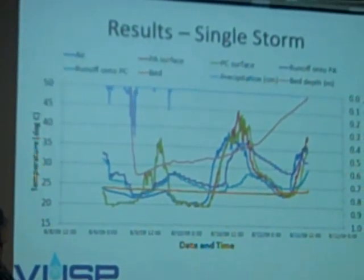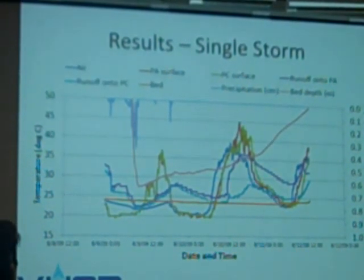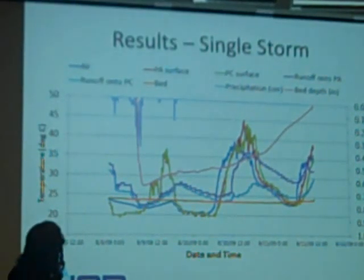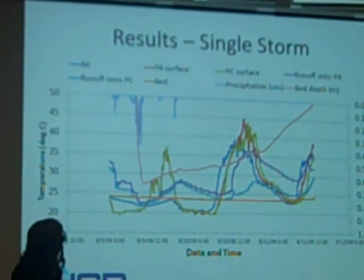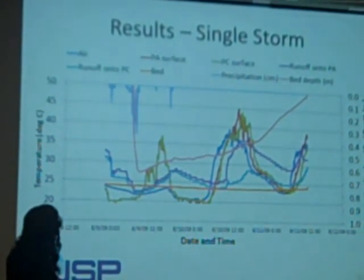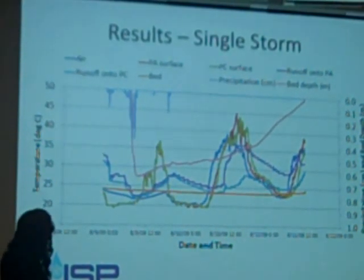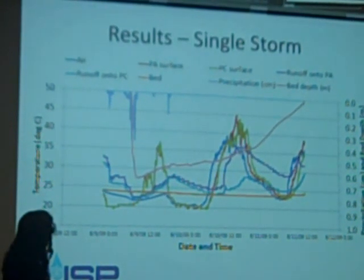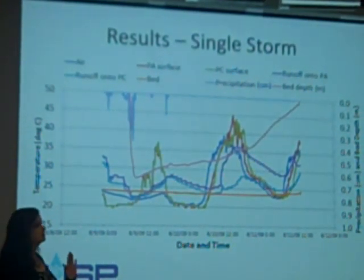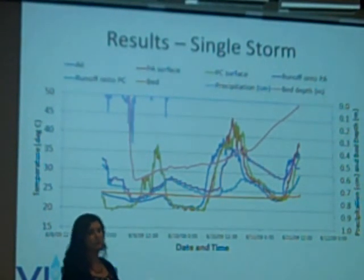This is a busy plot, but let me deconstruct it. Precipitation is shown at the top, and you can see the bed filling up and then emptying out over time, which is what we'd expect. The big take-home message is that the temperature of the water coming in is pretty high, but the bed temperature stays the same. The bed temperature does not increase because all of the stone is able to absorb the heat from the incoming runoff.